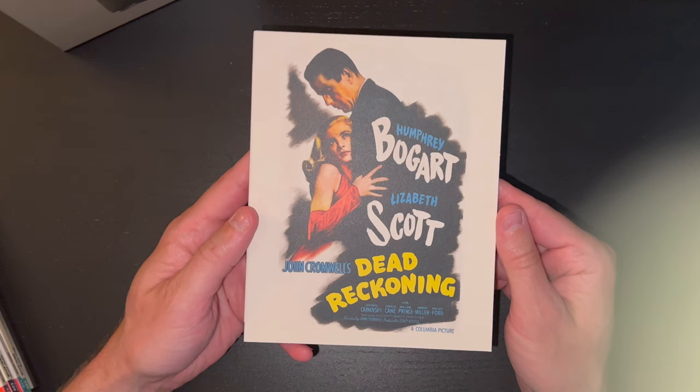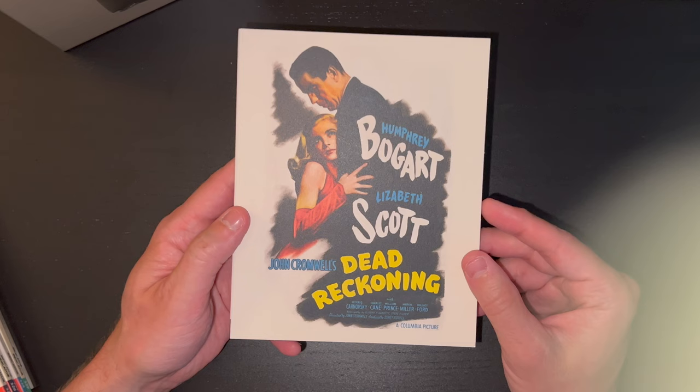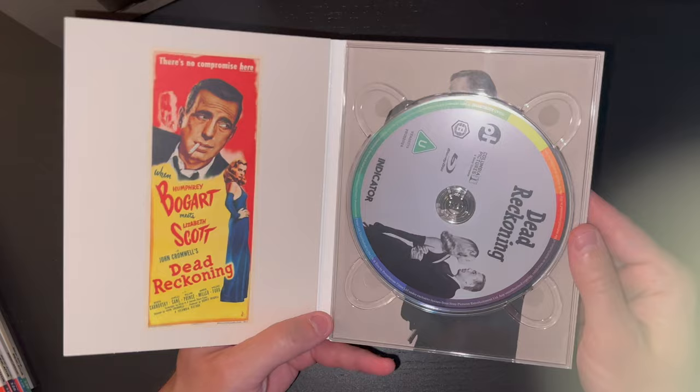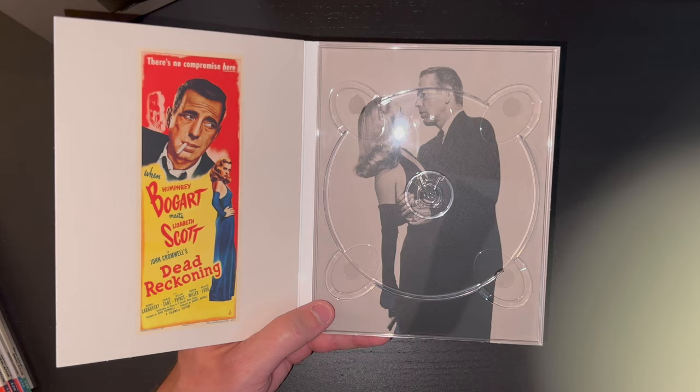Here we have the first film: Dead Reckoning with Humphrey Bogart and the great Lizabeth Scott. She is an absolute mainstay in film noir. This is John Cromwell's Dead Reckoning. You'll see throughout that we get beautiful poster art not only on the cover but also on the inside on the left — a beautiful reproduction of some original poster art — and then a great image of Lizabeth Scott with Humphrey Bogart.